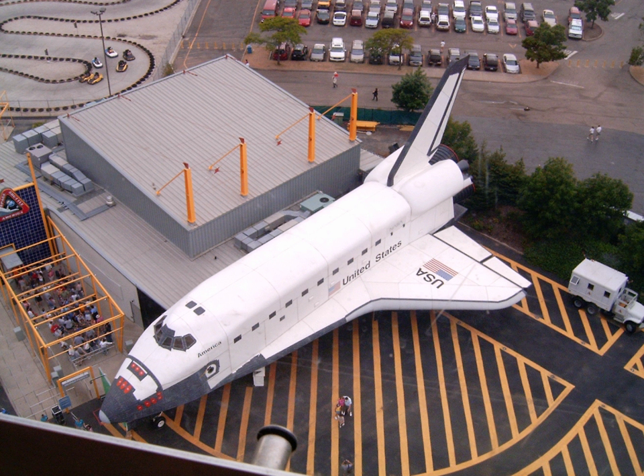Space Shuttle America was a motion simulator ride at the Six Flags Great America theme park in Gurney, Illinois, that opened in 1994. The ride's main feature was a full-scale replica of an American Space Shuttle orbiter. It closed permanently after the 2007 season and was removed in December 2009.